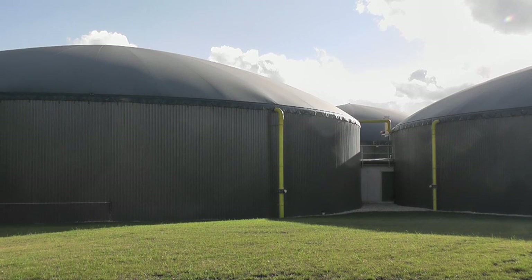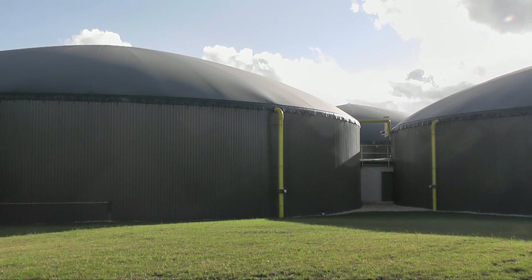Like the bacteria in our stomachs, the good bacteria break down the food waste to extract as much energy as possible. Once all the biogas has been extracted, we are left with a nutritious organic fertiliser.